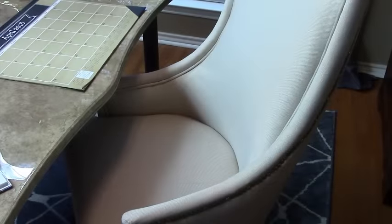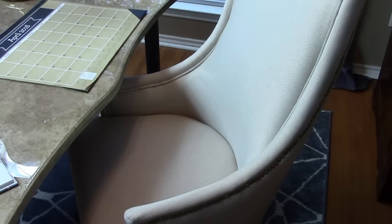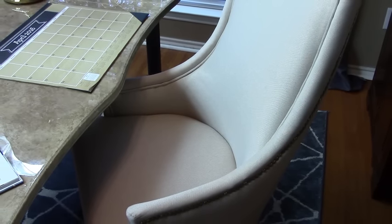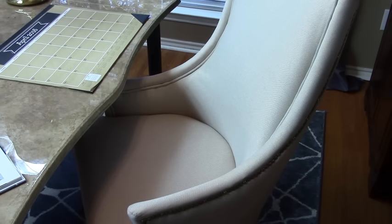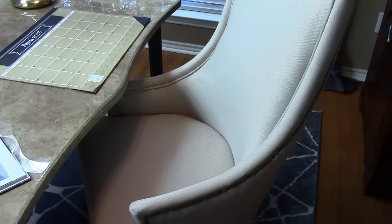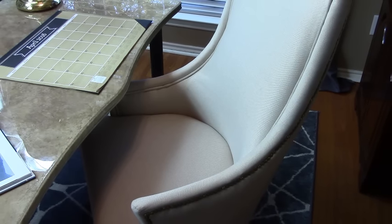When it came to choosing an office chair, I did not want a typical office chair, so I opted for this contemporized wingback chair with graceful and sleek lines and a decorative nail head trim on the perimeter of the chair.